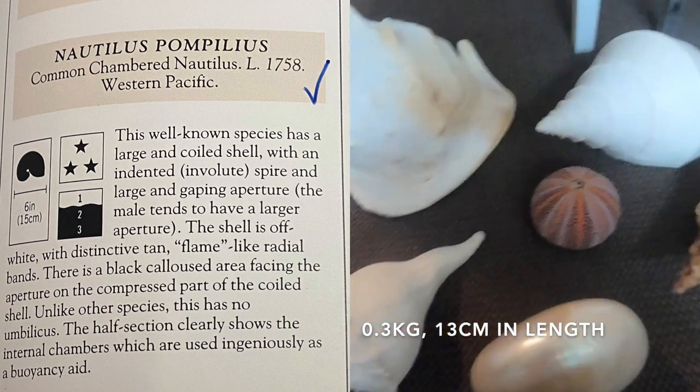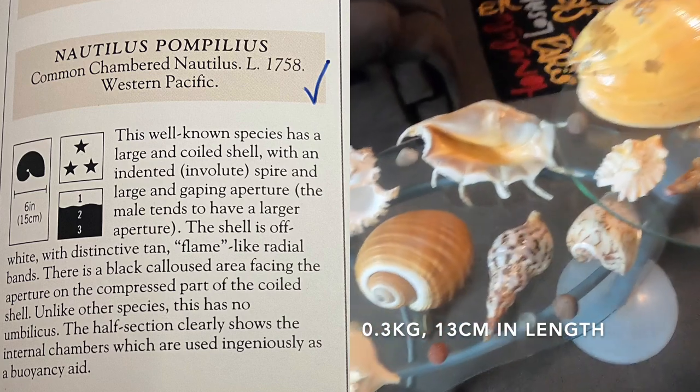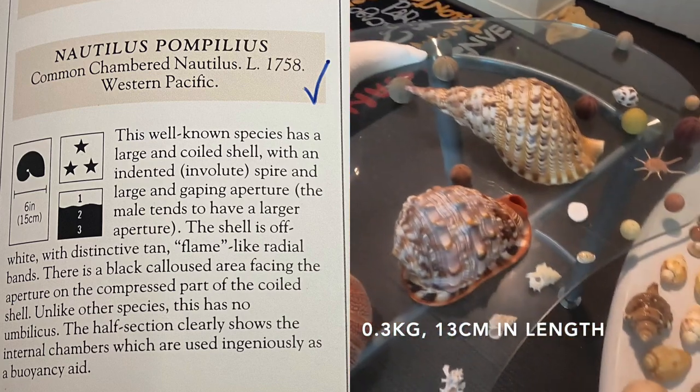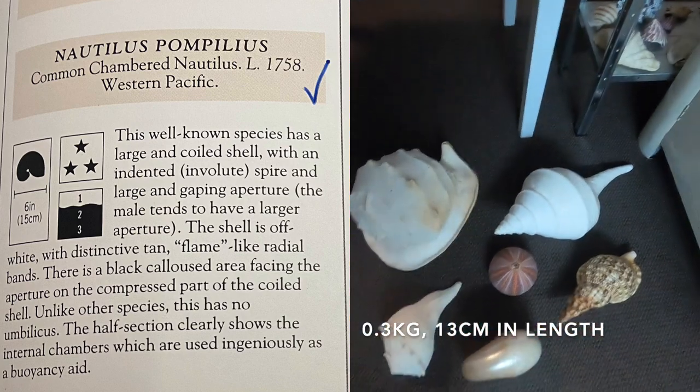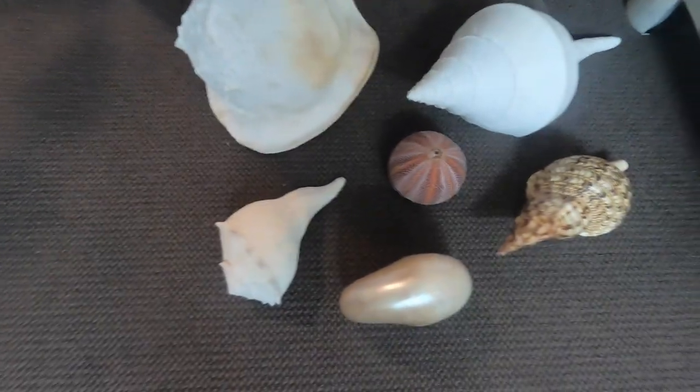Alright guys, I think that'll conclude the main part of the video. I have a lot of shells and it's hard to name all the largest ones, but I wanted to show you guys closely and in depth the larger shells I own. Look at the size of them — unreal! Let me know if you enjoyed the video and drop a like. I've been trying to think of more video ideas to do at home because it's been raining and the tides have been wacky, so I haven't been able to go look for shells for about two weeks.